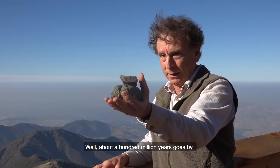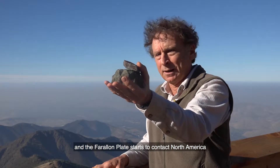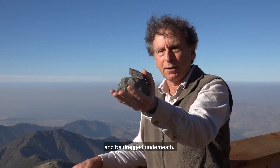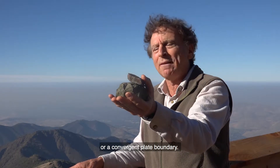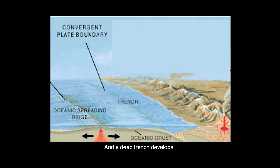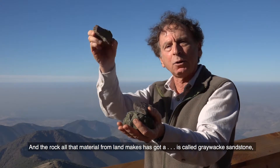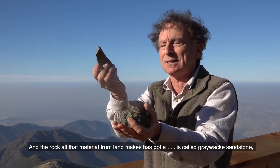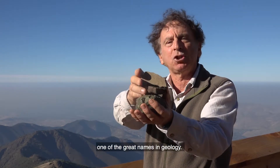About a hundred million years goes by, and the Farallon plate starts to contact North America and be dragged underneath. That's another kind of plate boundary called a subduction zone, or a convergent plate boundary. A deep trench develops, and into that trench washes sand, silt, and clay from the land. That lithifies — turns to rock — and the rock made from all that material from land is called graywacke sandstone, one of the great names in geology.